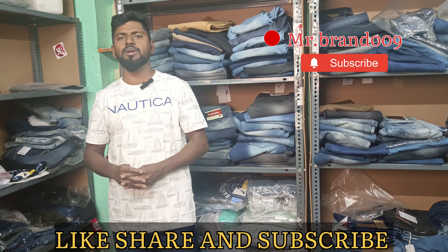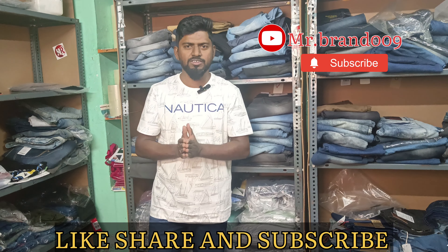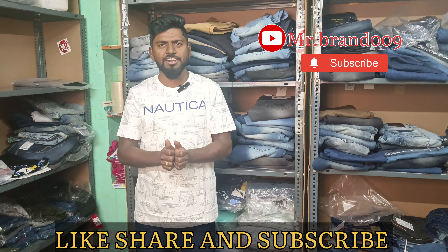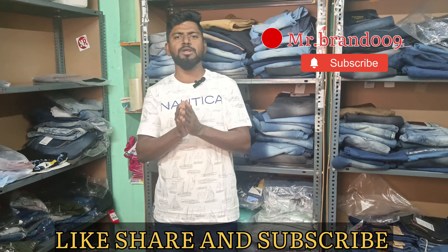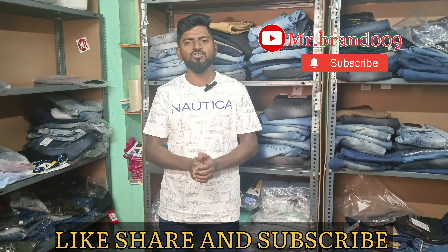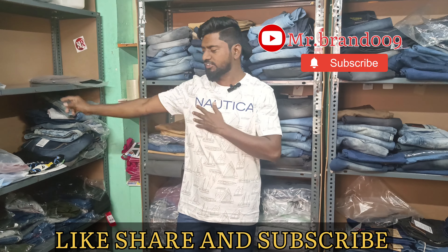We have a double exercise. So in total we have 145 pieces available to us. Before we go to the products - if you like the video and if you like the channel, subscribe to our channel. If you like the video, please like this video and subscribe to our Mr.Band channel. Let's go to the products.